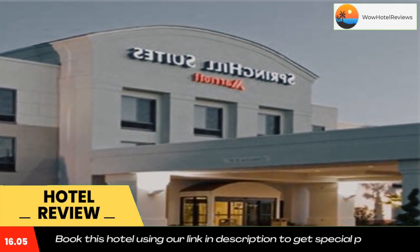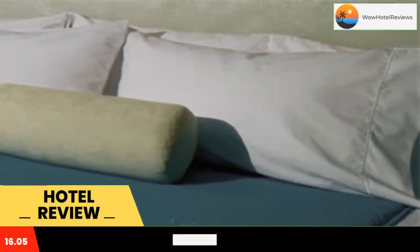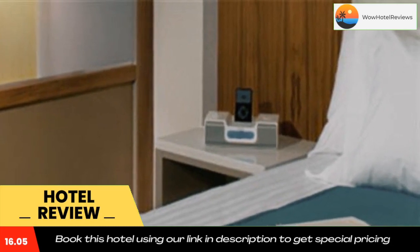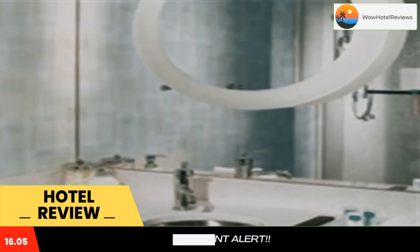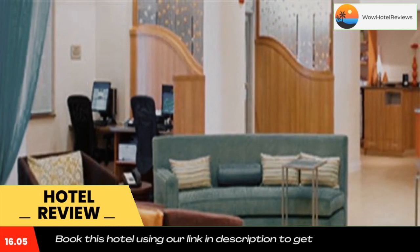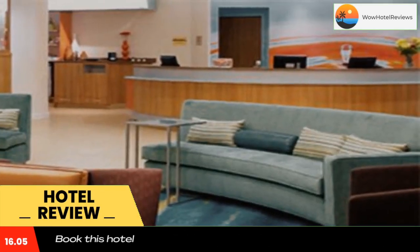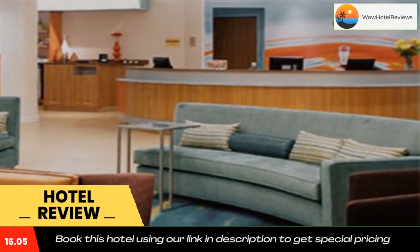An alarm clock with an iPod docking station is included, and tea and coffee making facilities are also provided. A fitness center with a variety of equipment is available at the Enid Spring Hill Suites. A business center with fax and photocopying services is also available. This hotel has a 24-hour front desk.